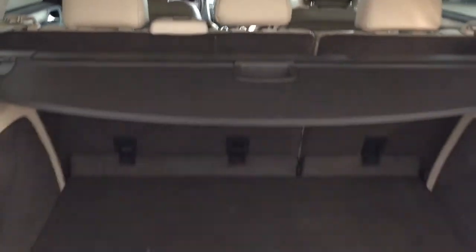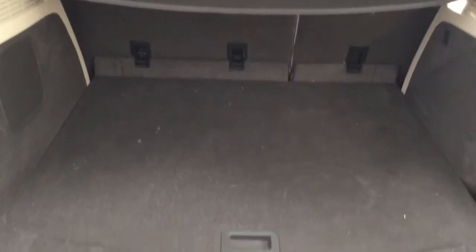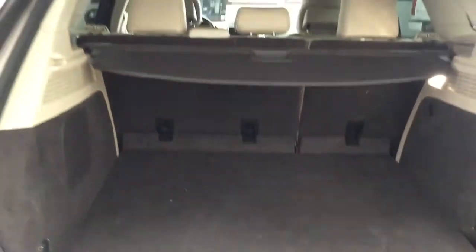You also have a 60-40 split for your rear seat, so in the event that you need the additional space, that's available to you. Taking a look underneath the floor, you'll find your spare tire as well as your jack and tool kit — so if you find yourself in a bit of a pinch, you know exactly where it's located.